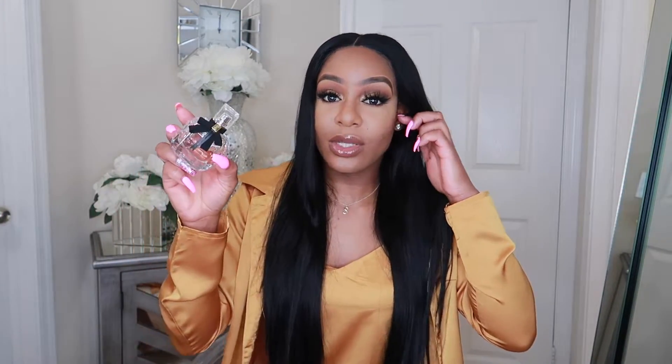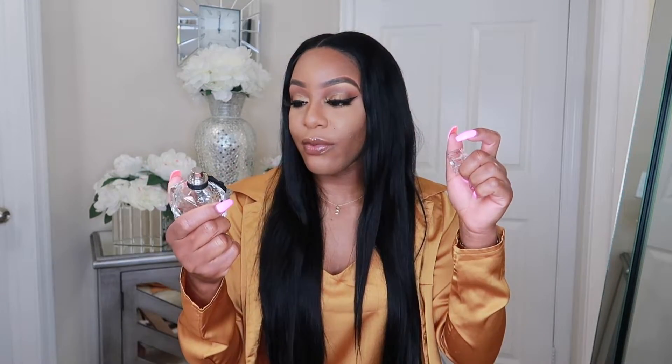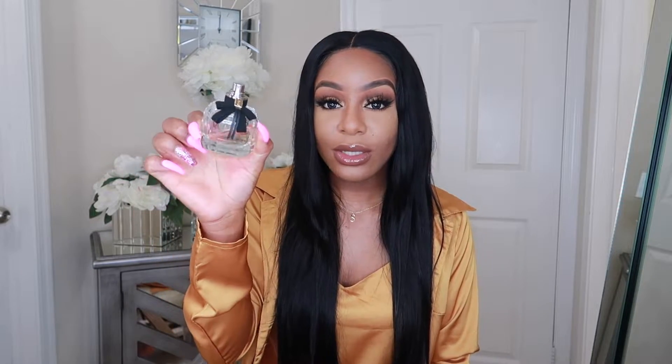This is the YSL one — it's very sweet, so if you don't like really sweet fragrances you won't like this one. I really, really like this one. As you can see there's a little bit left — I just ordered four perfumes yesterday because I'm running low. This is definitely a daytime fragrance: going to eat with the girls, going to brunch, going to the mall, or running errands — not doing too much but you smell beautiful.